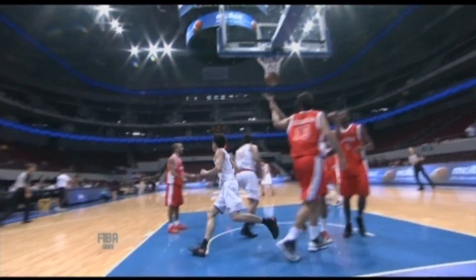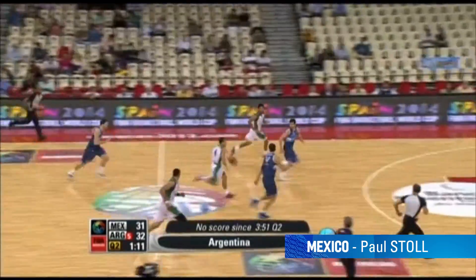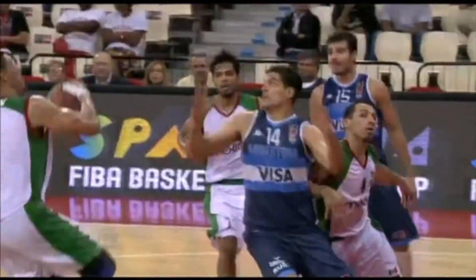With plays like that, he was the assist king for Japan. You know what Paul Stoll of Mexico likes to do? He sets up FIBA Americas Championship MVP Gustavo Allon for the rim-rockers. With plays like that, Stoll topped the Mexican assist charts.